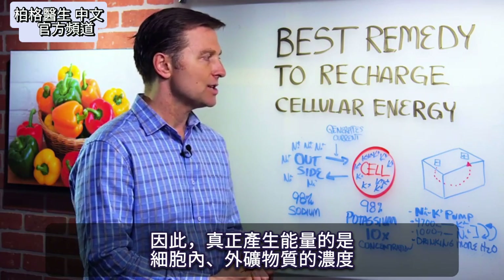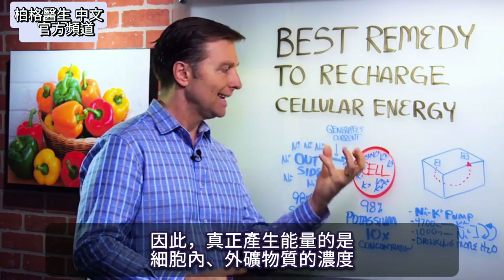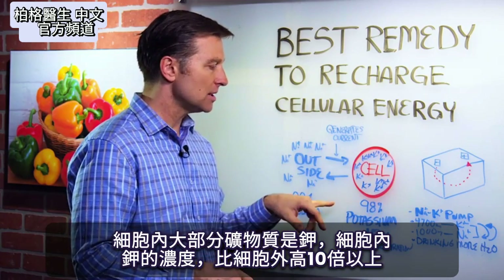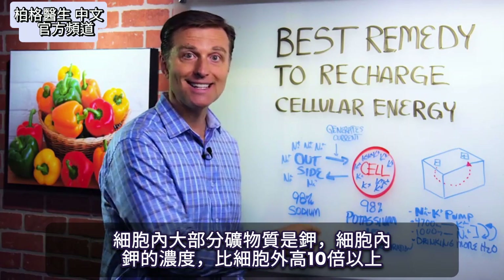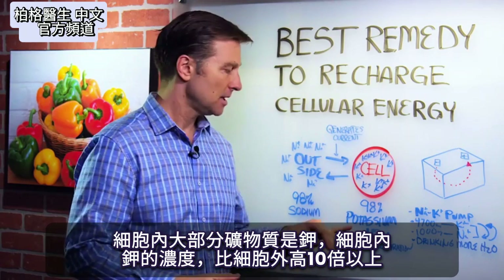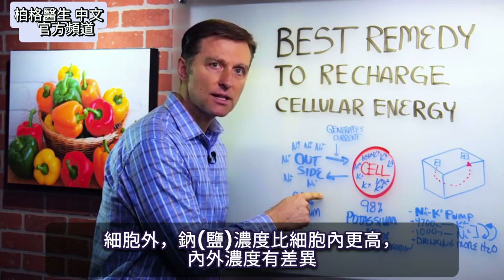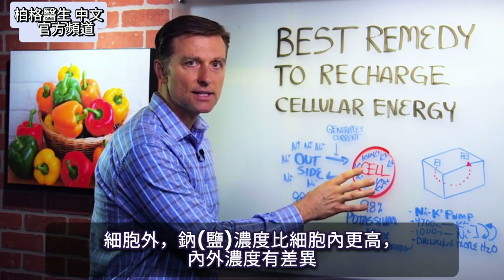What generates your energy is the concentration — certain concentrations of minerals inside the cell and outside the cell. Most of the minerals inside the cell would be potassium. You have more than 10 times the mineral concentration of potassium inside the cell than outside the cell. Outside the cell, you have a lot more concentrated sodium than inside the cell.